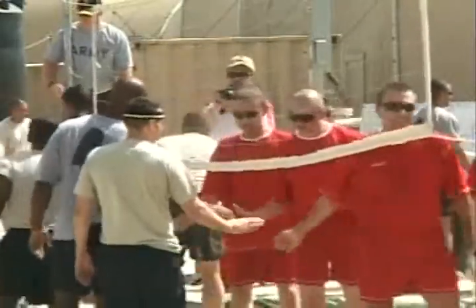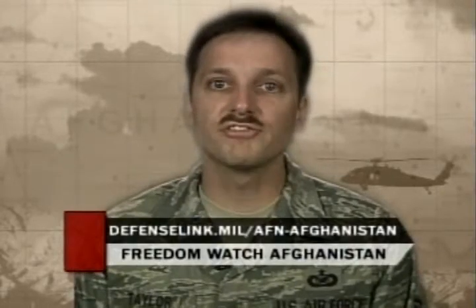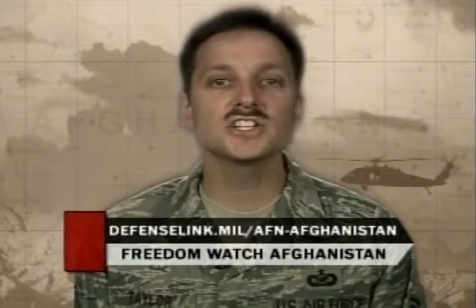Airman First Class Keith Grody, Bagram Airfield, Afghanistan. That's it for this edition. You can watch our program anytime by going online — just log on to defenselink.mil/afn-afghanistan. From all of us stationed out here at Bagram Airfield, I'm Sergeant Gene Taylor. Thanks for watching. Have a great day.